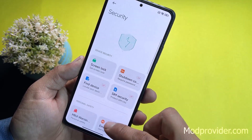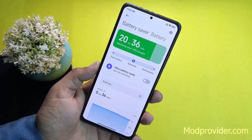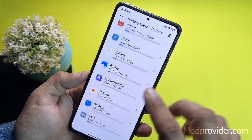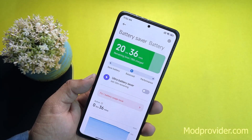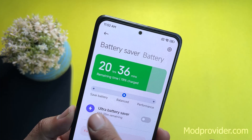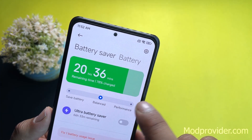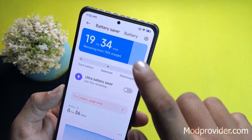Under Security you can access all security options. The battery backup of this ROM is pretty impressive — giving more battery life than any custom ROM I've tried. There's also an Ultra Battery Saver mode, and you can change the performance mode to Save Battery, Balanced, or Performance.